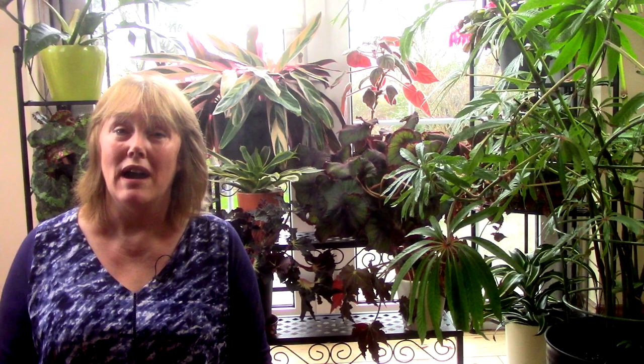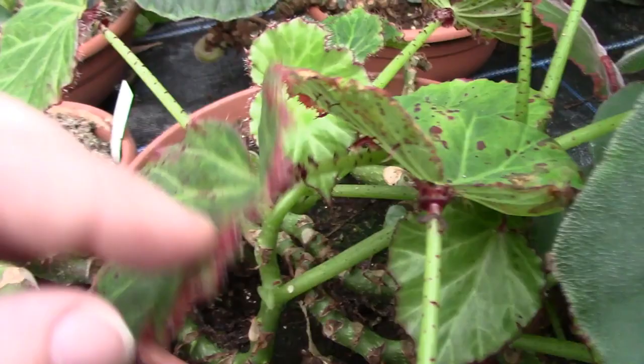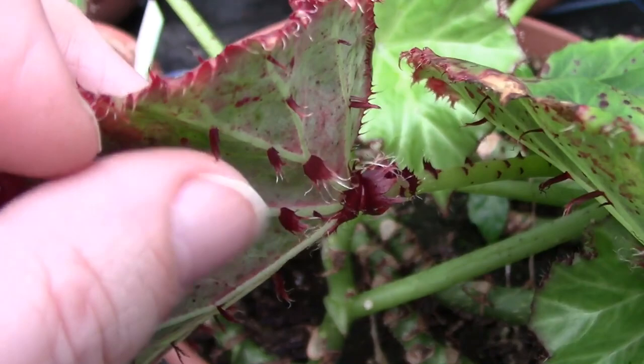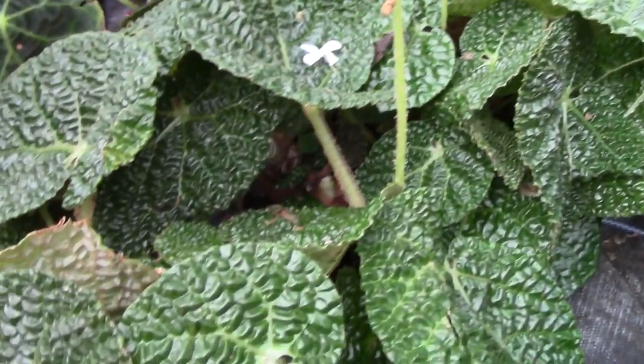Next up are rhizome begonias — they're mainly evergreen and grown for their pretty leaves. They're very popular house plants and the group includes cultivars and many species plants. They have a creeping habit with rhizomes that wander along the surface of the soil. Leaves come in shades of green and brown and are nicely patterned, and may be fringed or have unusually textured surfaces. Grow in bright filtered light at temperatures of around 19°C (66°F).